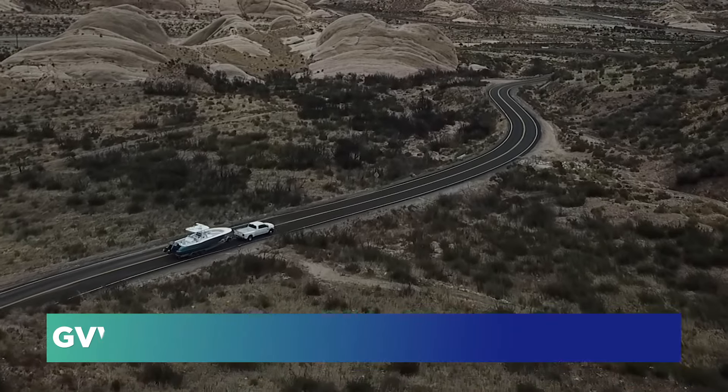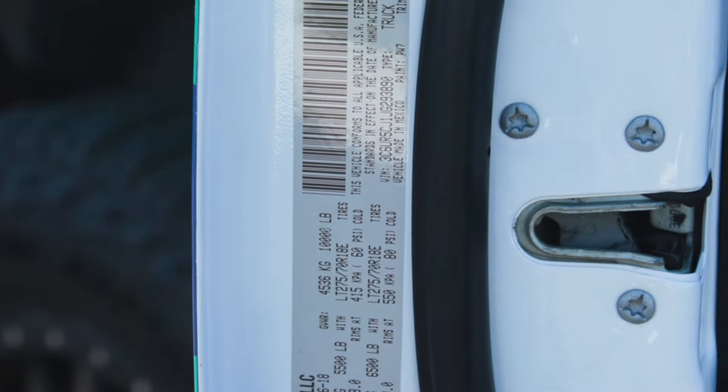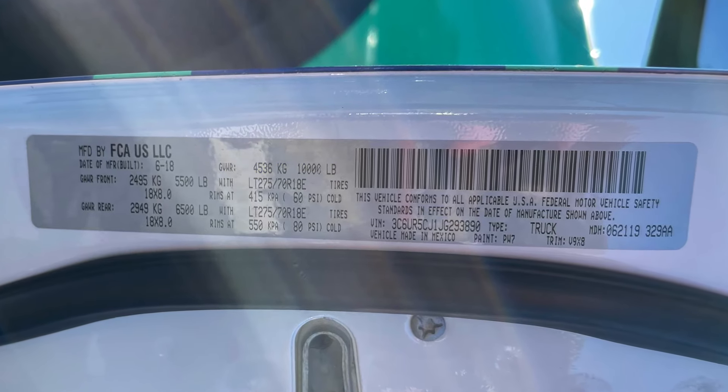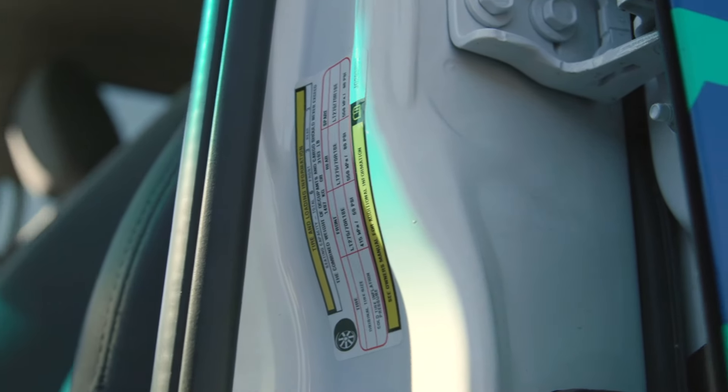A typical GVWR for a Ram 2500 or F-250 today would be about 10,000 pounds. That means everything you have in the pickup bed and inside the vehicle — fully loaded — is the maximum amount you can carry legally. If you have a truck, you can find the GVWR inside the driver door. When you open the driver door, you'll typically find a sticker called a door placard, which states both the GVWR and the tire information.